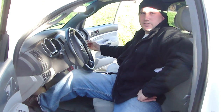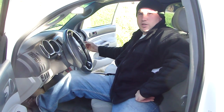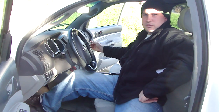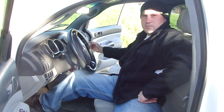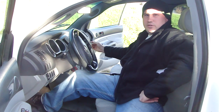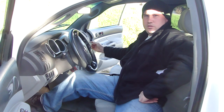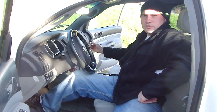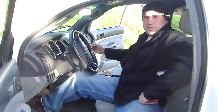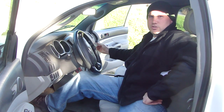In the event of unintended acceleration in one of the vehicles recalled by Toyota, you must follow their suggested procedures to regain control of the vehicle. But when all else has failed, and if you have an emergency shutdown device installed in your vehicle, you can return your engine speed back to idle RPM. I'll show you now.